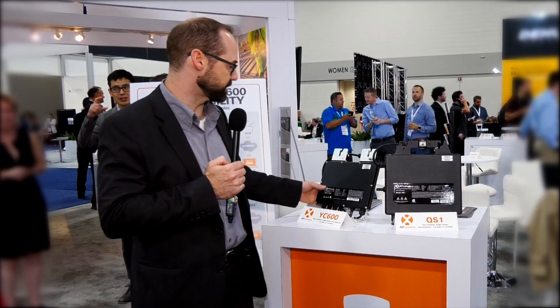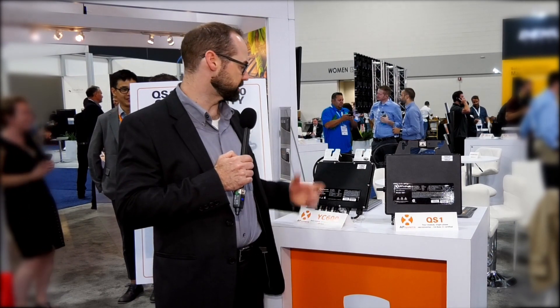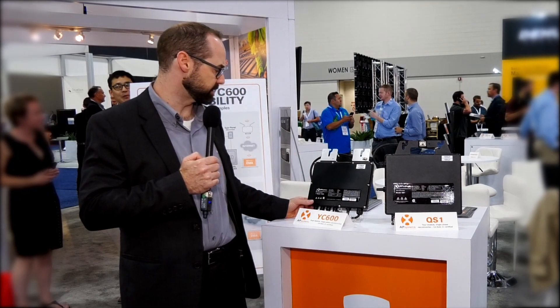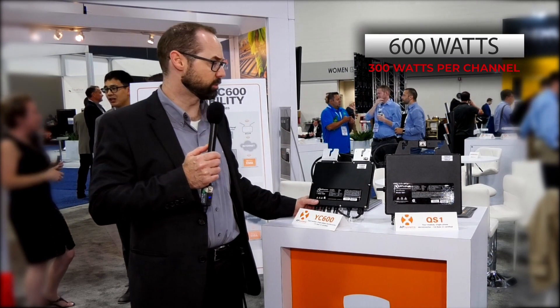The YC600 is also Rule 21 certified for California. This is the most intelligent dual quantum micro-inverter in the world, and it also communicates via Zigbee. It has 600 watts output at 300 watts per channel. Both of these units are very well accommodating of today's high-powered modules.